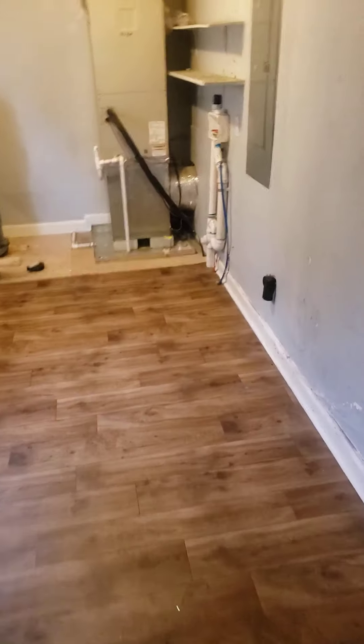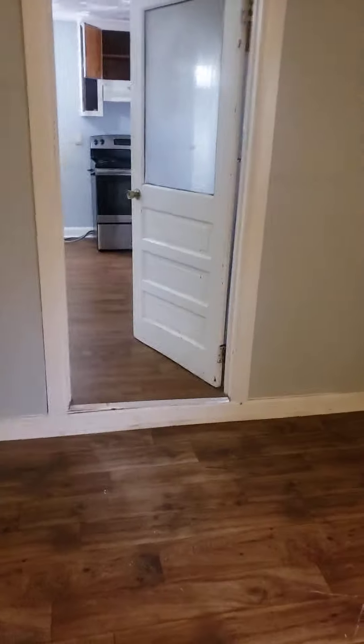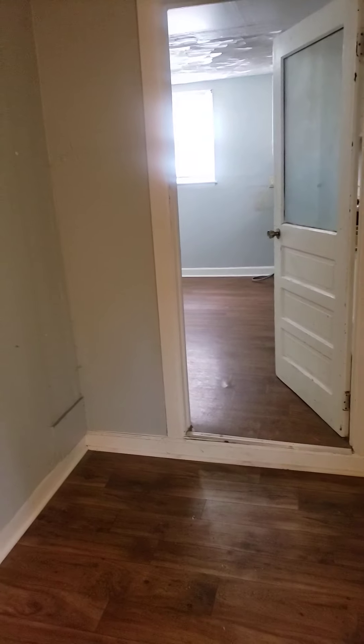Going to the utility room where the washer and dryer is. Basically normal wear and tear in this area. Thanks for following me on this exit inspection at 521 Halifax.